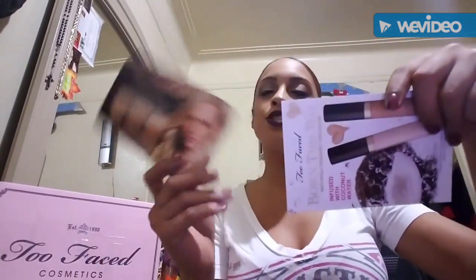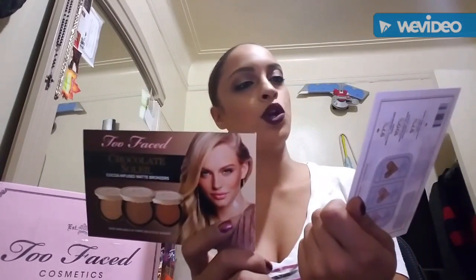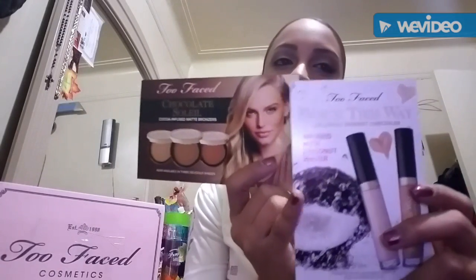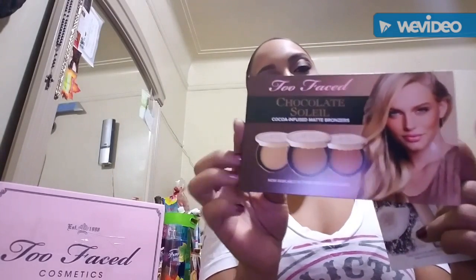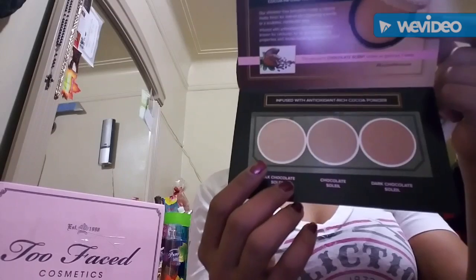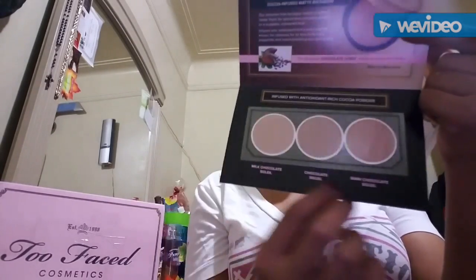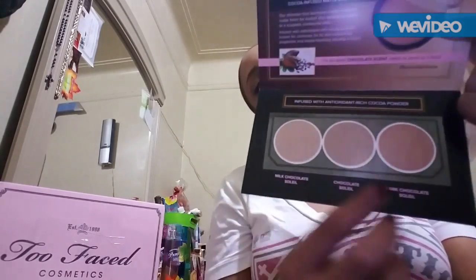It comes with two samples: the Chocolate Soleil and the Born This Way Naturally Radiant concealer. This one has coconut water and then this one has cocoa powder, so it's really cool. This set has all three — the milk chocolate, chocolate, and dark chocolate ones — which is pretty cool.